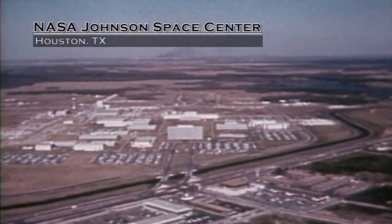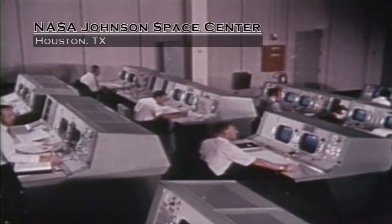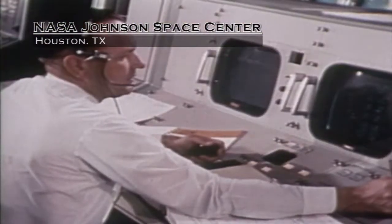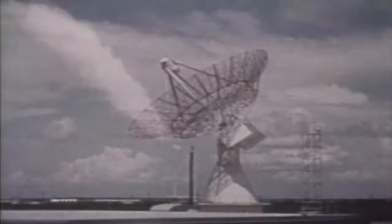After the conclusion of Gus Grissom and John Young's flight of Gemini 3 in March 1965, NASA transferred mission control to Houston, Texas, where it still resides today. After mission control functions were relocated to Houston, the Mercury Control Center provided backup for the initial launch and the trajectory for the remaining Gemini missions.